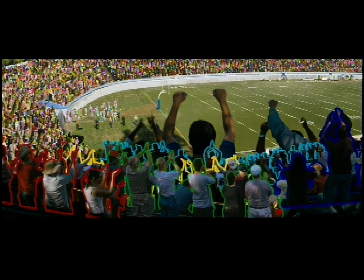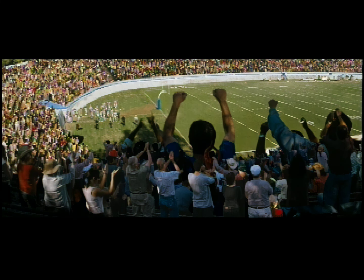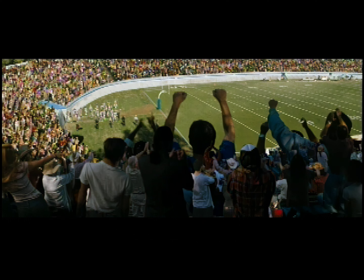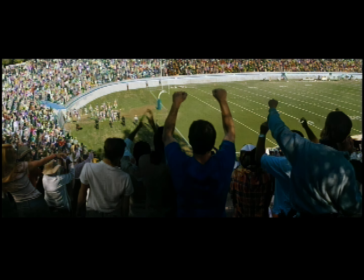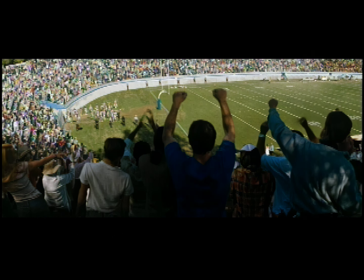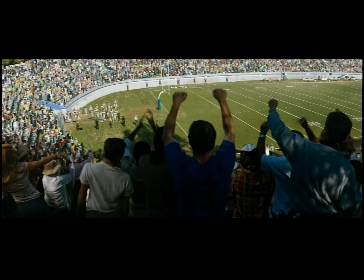They'd literally mark down where the cameras were covering the action, and then go back after we finished the play, put the cameras there again, and put sections of crowd in the stands. Then they'd rotoscope around the people in the foreground, as you see here, so that arms and heads wouldn't be chopped off, and they'd have to go and paint the field back in around them.